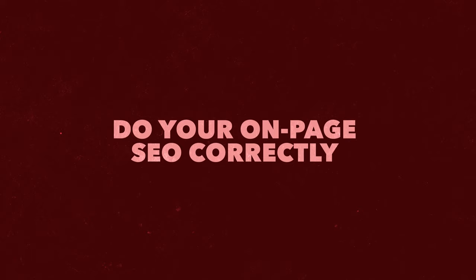The sixth secret is do your on-page SEO correctly. This is a huge mistake that so many people are making and it's killing your traffic. On-page SEO includes the title of your website not being over 70 characters, the H1s, the H2s, the way your content is written, linking from your homepage to other pages, and having your sitemap. This is where almost all the people that come to me have had it poorly done, and it's why they're not ranking for the keywords being searched for their website. Do not shortcut this.